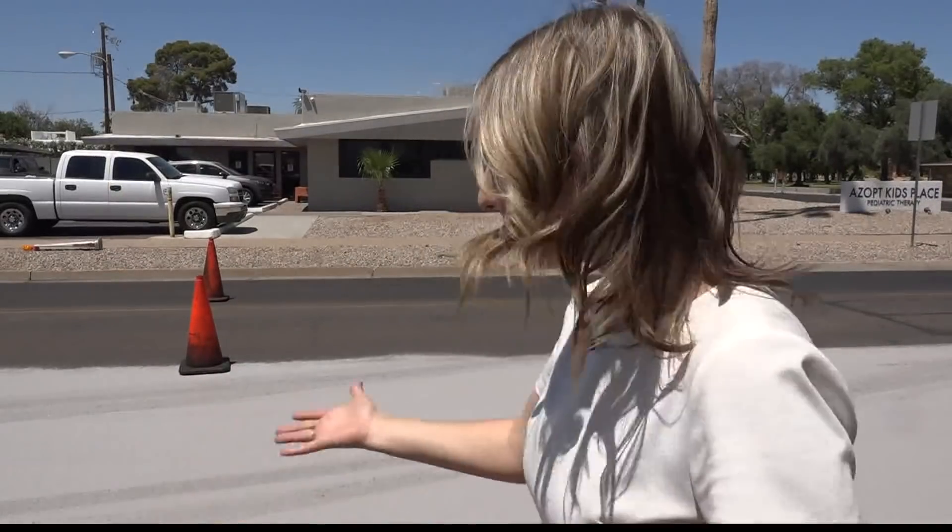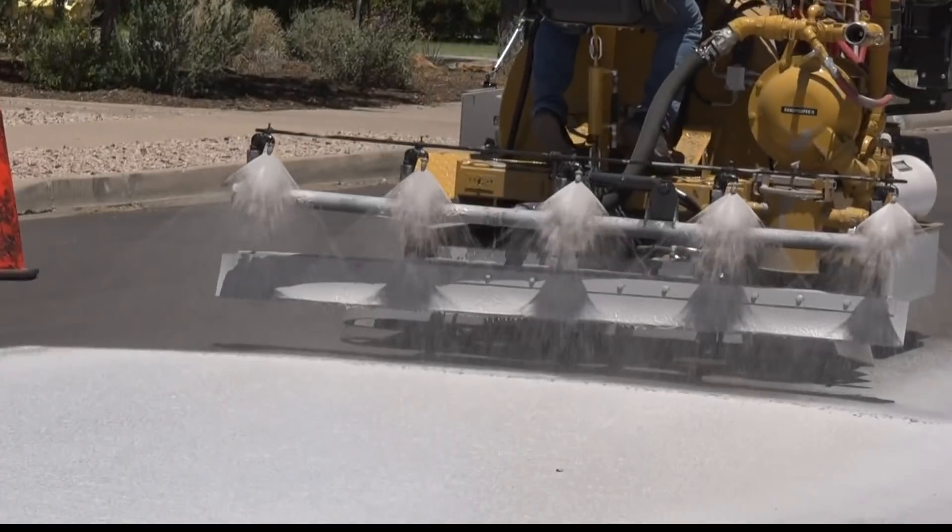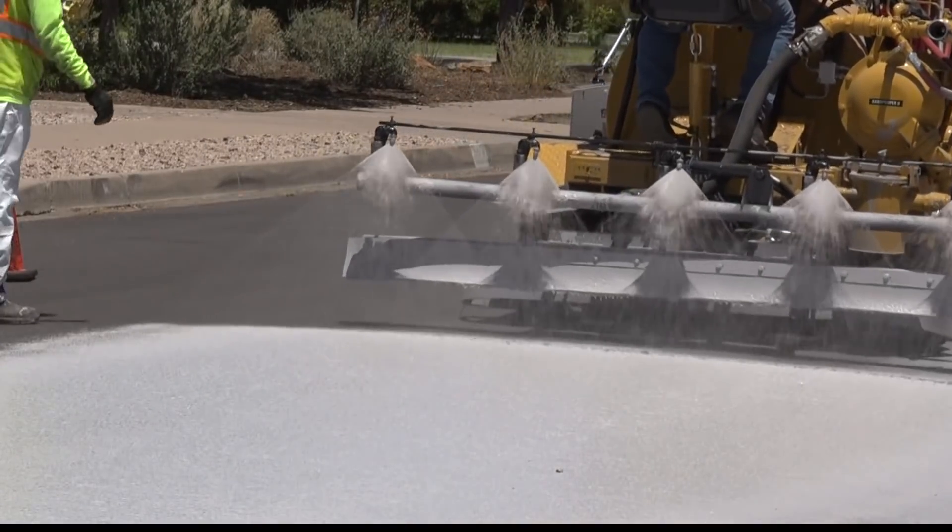This is one of the newest locations where the cool pavement is being put down in the city. And with the Phoenix summer sun beating down, this helps reflect the heat instead of absorb it, leading to some pretty cool results. If you could spray away some of the heat, this is one way to do it. These streets now reflect sunlight away.